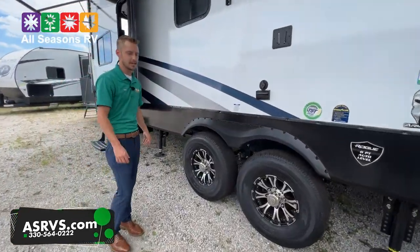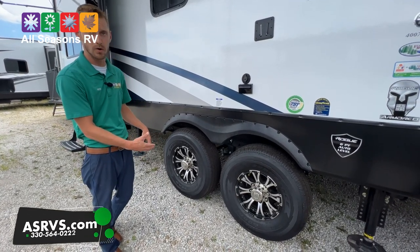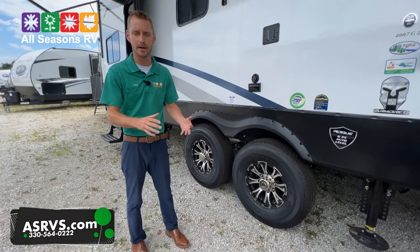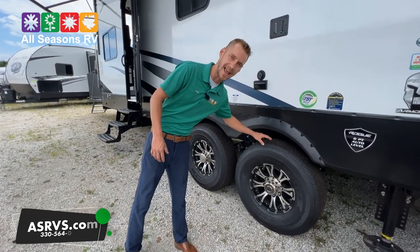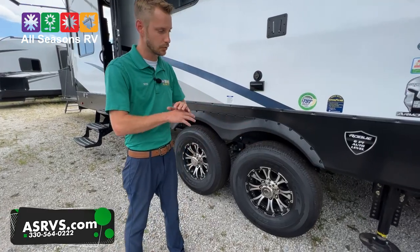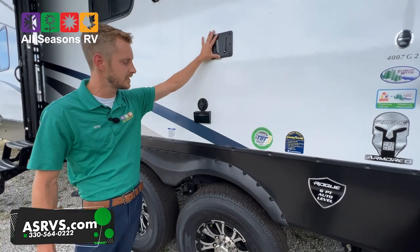This does have the tire pressure monitoring system on it already — that's standard for Rogue. Four main things: high/low PSI, high temperature, or a fast leak. It's going to tell you before you actually have an issue, which is great that they're coming standard on the Rogue.